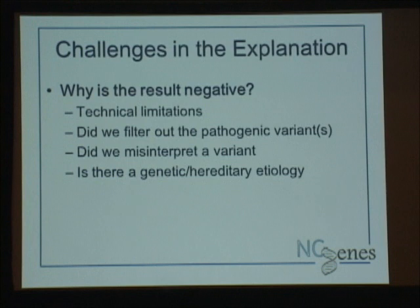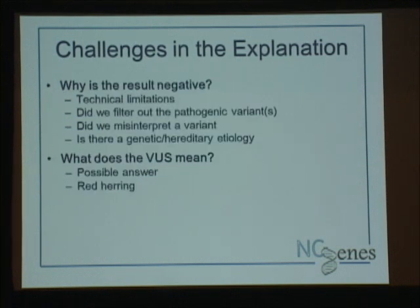We use the phenotype-guided gene list — if our gene lists aren't good, we're not going to pick it up. We do go back and do research sweeps afterwards, but the initial results visit uses just our list. Did we see it but decide not to report it because it seemed too common or we didn't understand it enough? And is it just not genetic? For some cancer patients we've gone back and said, 'We think this is kind of reassuring — what you have may just not be single-gene.'